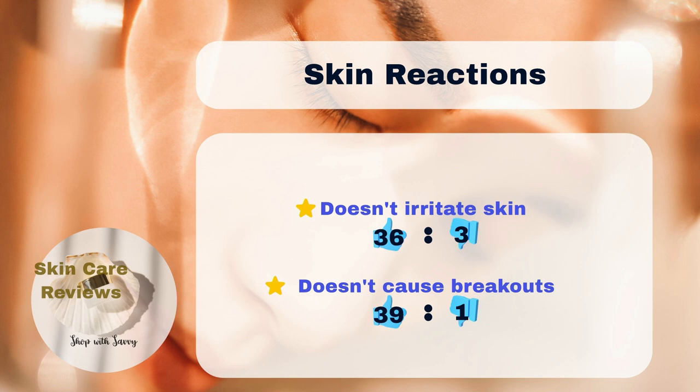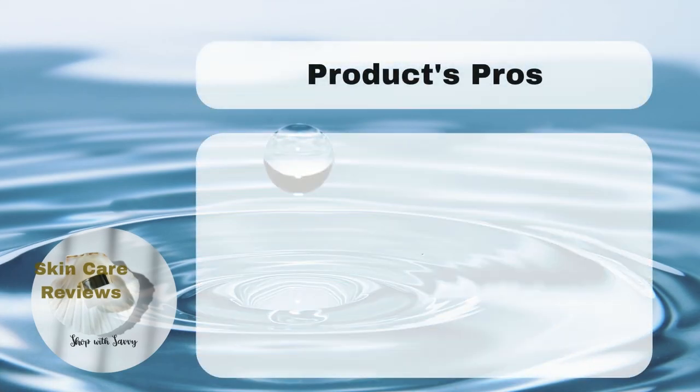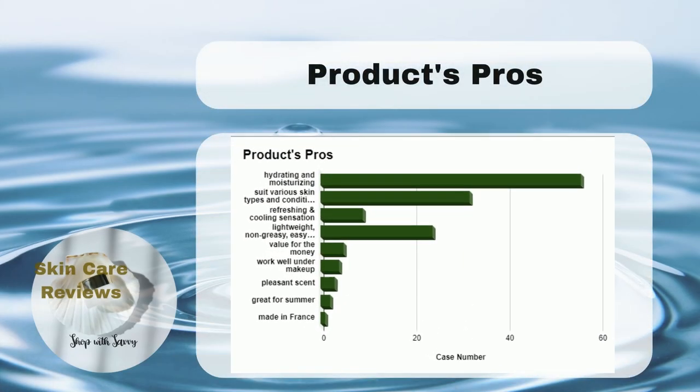These results suggest that Neutrogena Hydro Boost Water Gel works well for various skin types, including sensitive and acne-prone skin. In addition to what we discovered earlier, the product offers more benefits.